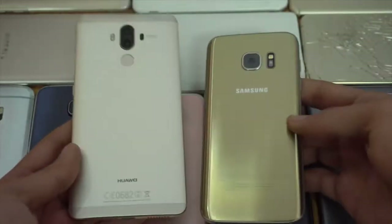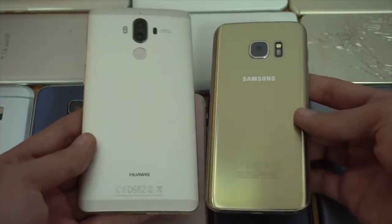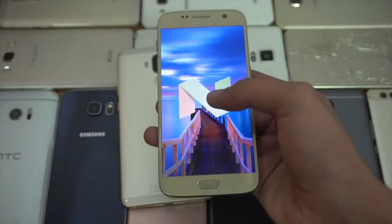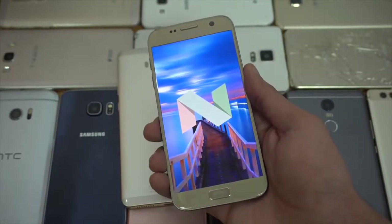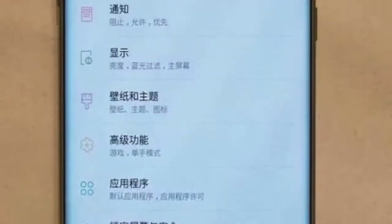Now to be honest, Huawei impresses in pretty much every department — like build quality, software, and battery — but the camera always gets beaten by other phone manufacturers such as the Galaxy S7 or the Pixel phones this year. So I really hope they improve in the camera department if they want to compete or stand a chance against the Super Saint God level Galaxy S8.